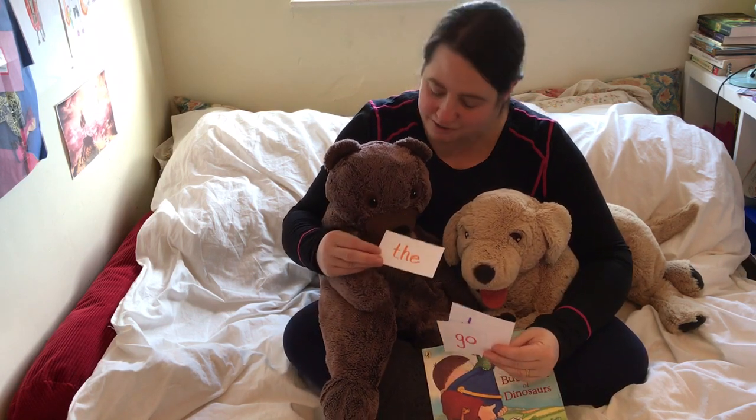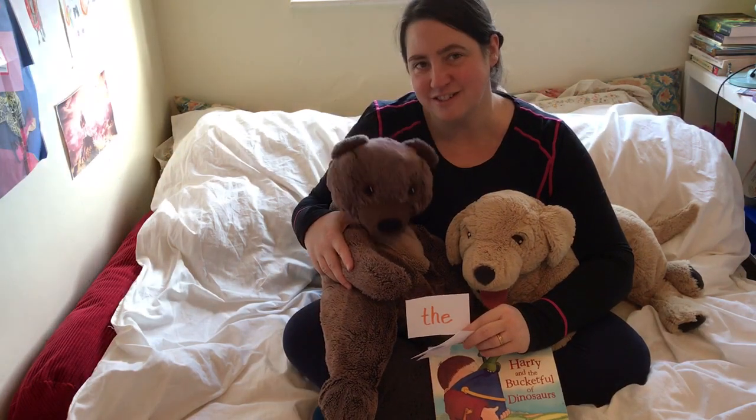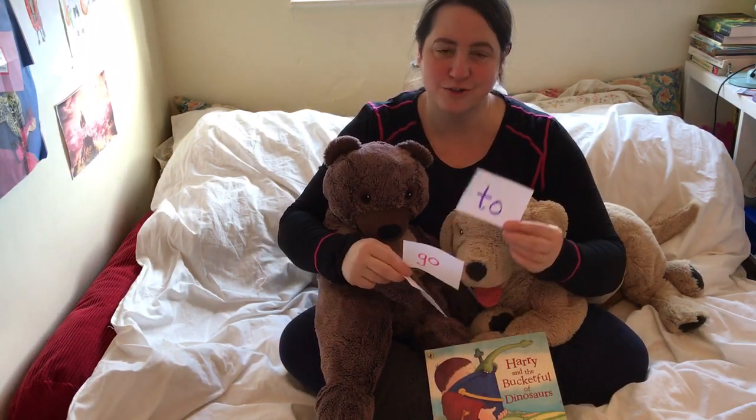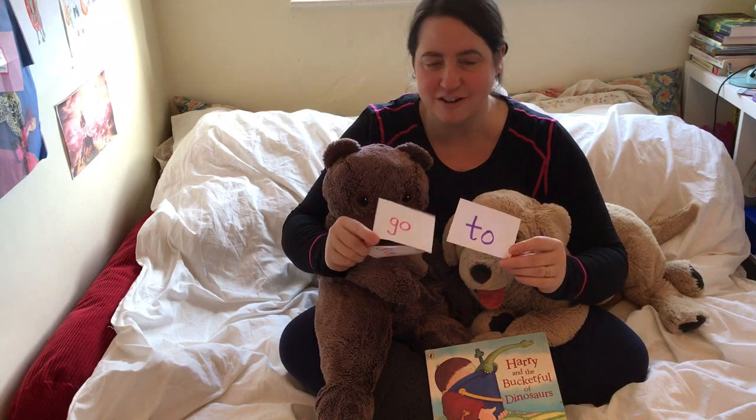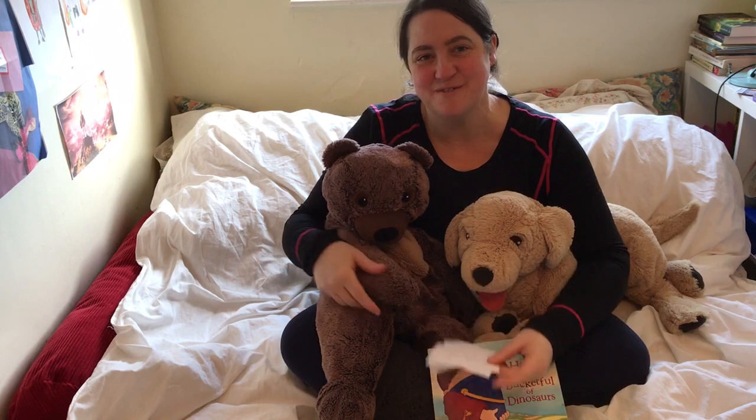I'm pretty sure you'll find 'the' — don't you think, Forest? Yeah. The is in almost every book. 'To' and 'go' might be a bit harder to find. See if you can do it. Send me a photo.